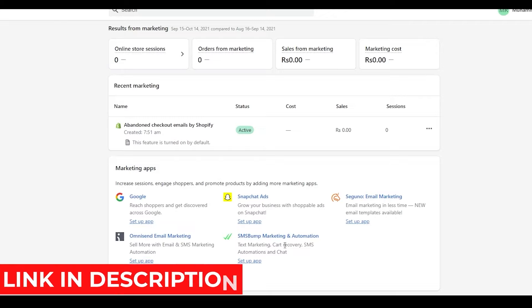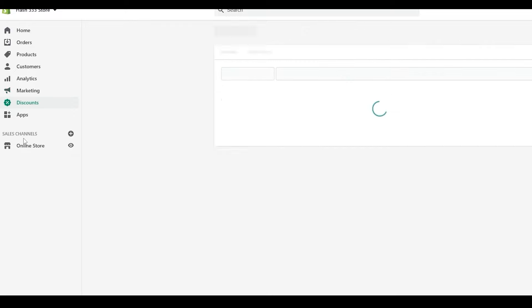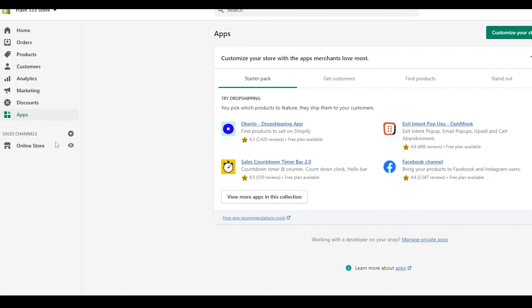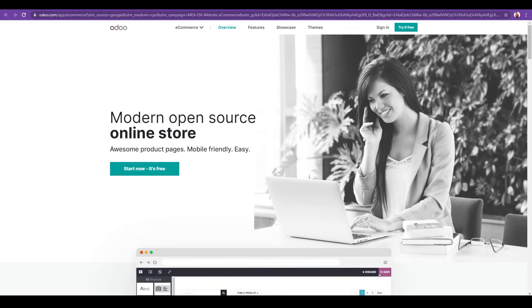Check out the link in the description to grab some great applications for Shopify. You can do all your store marketing right from within Shopify, offer discounts to customers on different products, and use different applications. Shopify is an all-in-one solution for dropshipping, wholesale, or private label selling. Being a dropshipper myself, I really like Shopify for its automation and ease. You can cash out using Shopify Payments, PayPal, or Skrill.